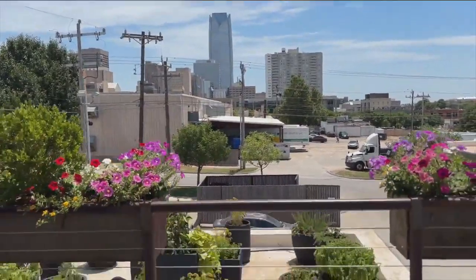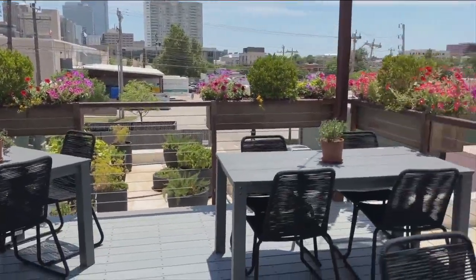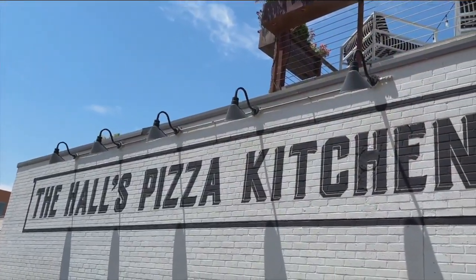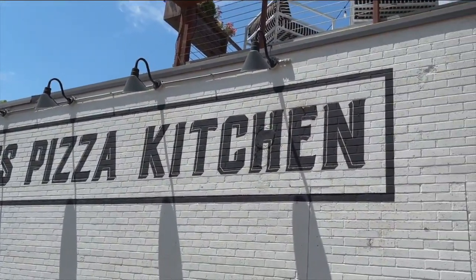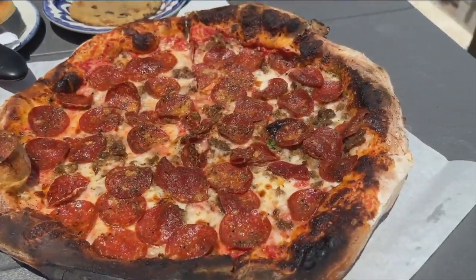This second floor patio gives you the perfect view of downtown Oklahoma City. There's plenty of seating for all of your family and friends to celebrate any occasion. This is Hall's Pizza Kitchen, giving you fresh wood-fired pies that come out fast, so get ready to enjoy.